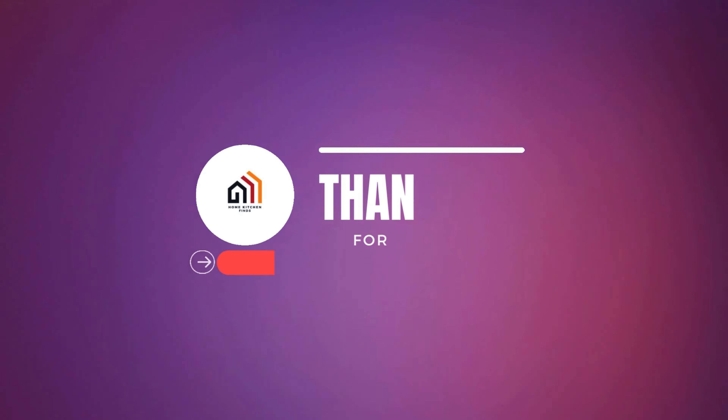We've reached the end of this video. I hope you found the perfect iced coffee maker for your needs. Please hit the like button, subscribe for more content, and drop a comment below. Thank you for watching.